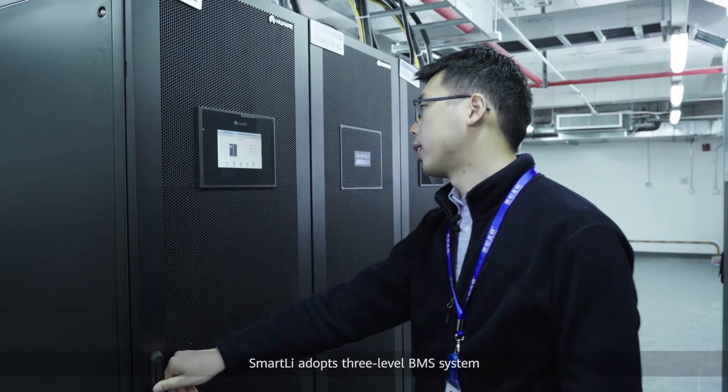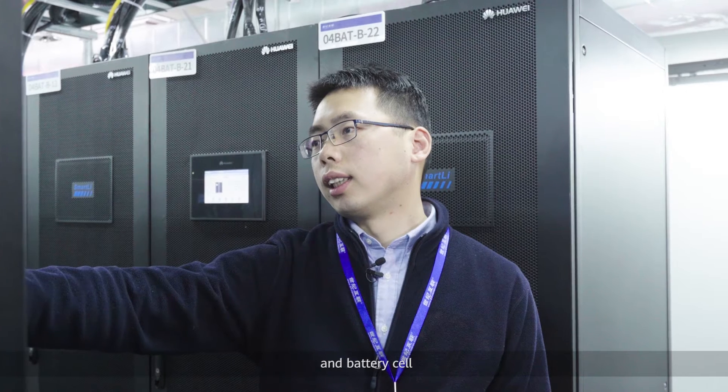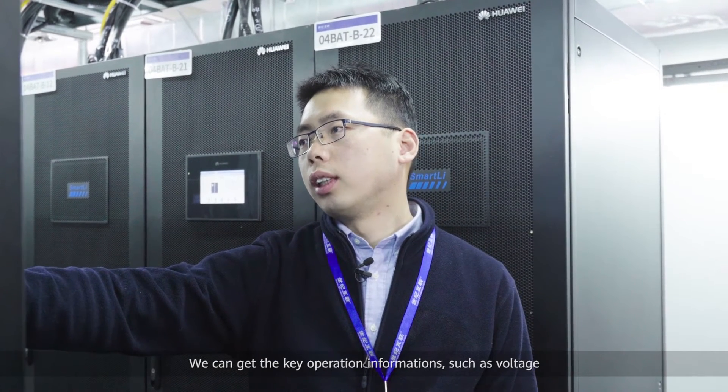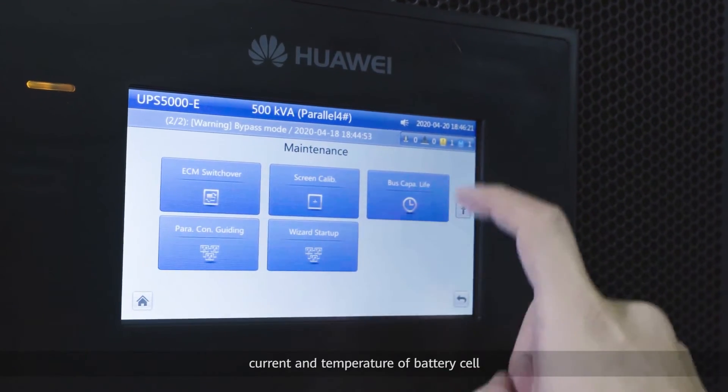Smart Li adopts a three-level BMS system, which can achieve data monitoring of battery cabinet, battery module, and battery cell. We can get key operation information such as voltage, current, and temperature of each battery cell.